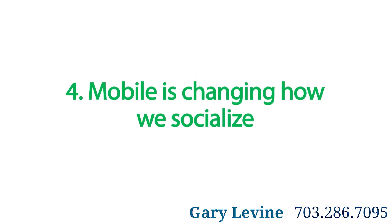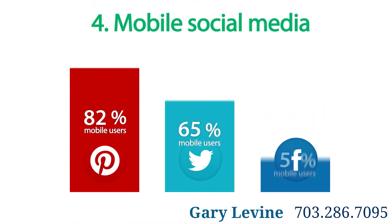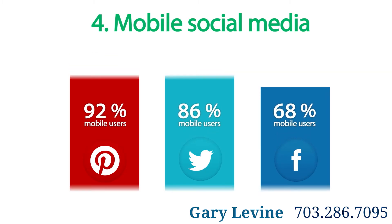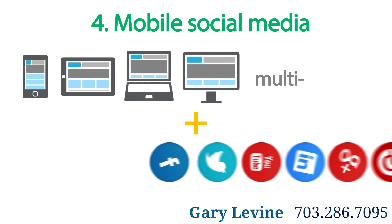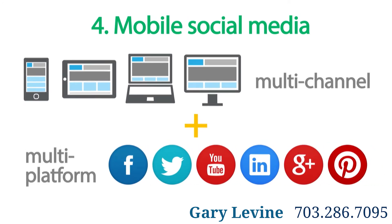Four: mobile is changing how we socialize. Cleverly adapted social media platforms make staying in touch and staying updated a breeze from any mobile device. This means it's more important than ever to incorporate a social media marketing plan as part of your multi-channel, multi-platform online strategy.